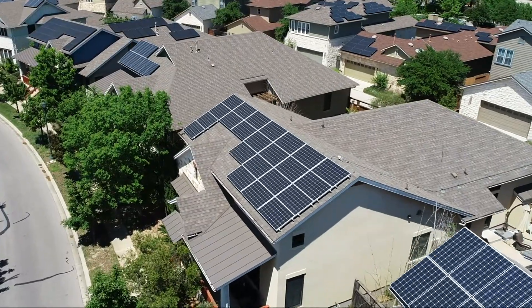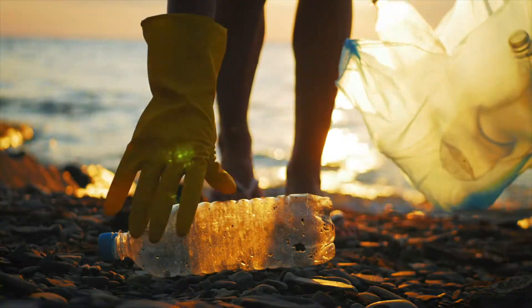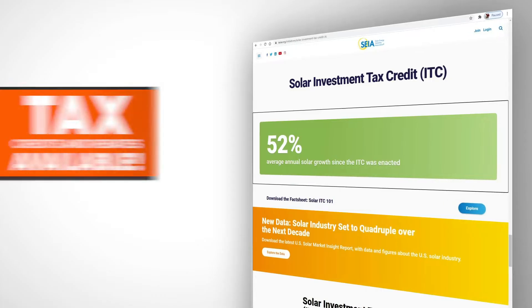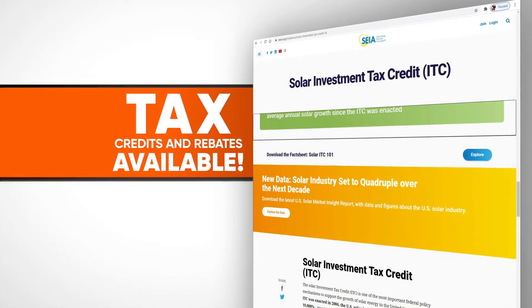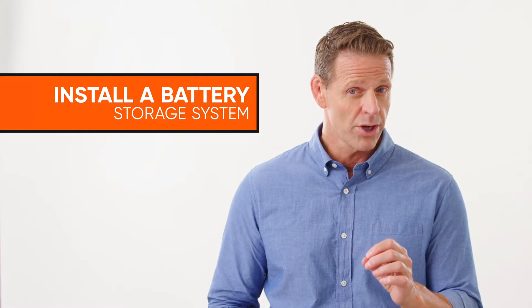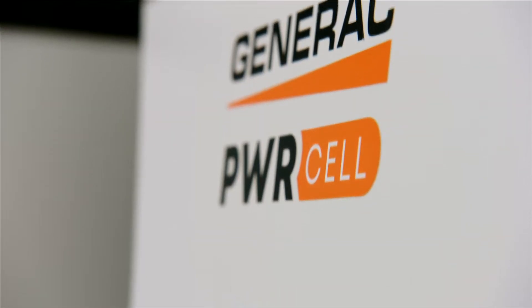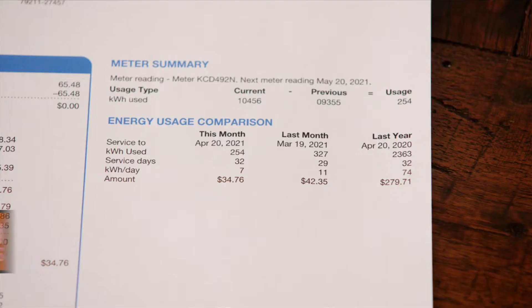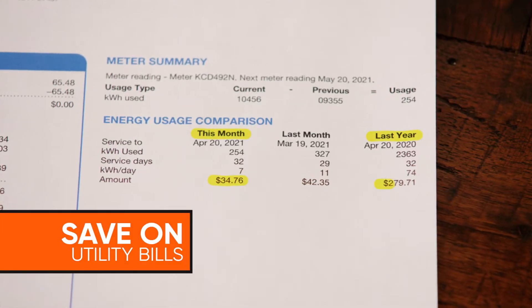Using a solar panel system can help save you money and live a more sustainable lifestyle, but to maximize your investment and take full advantage of the federal tax credits, you need to also install a battery storage system. With the Generac Power Cell integrated solar plus battery storage system, you can save even more on your monthly electric utility bill.